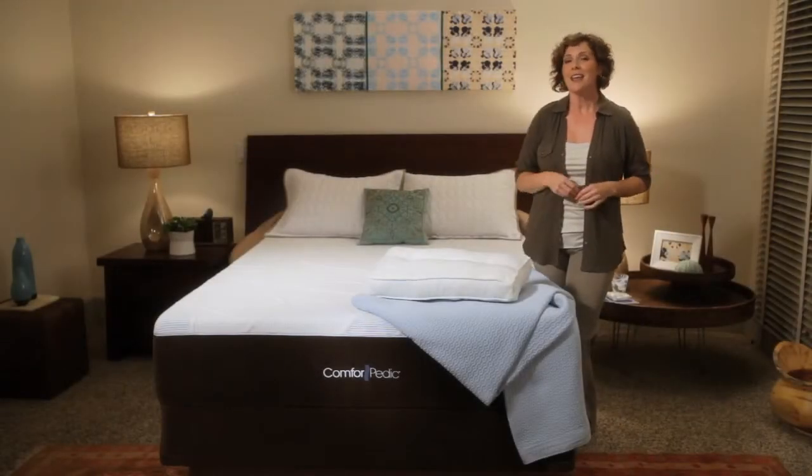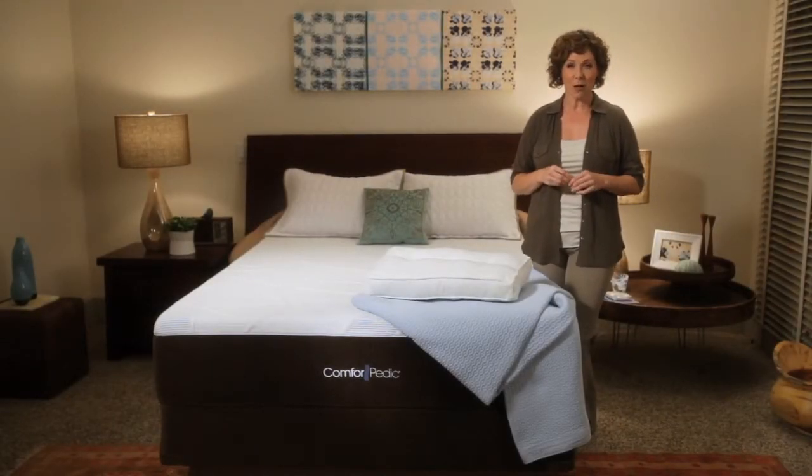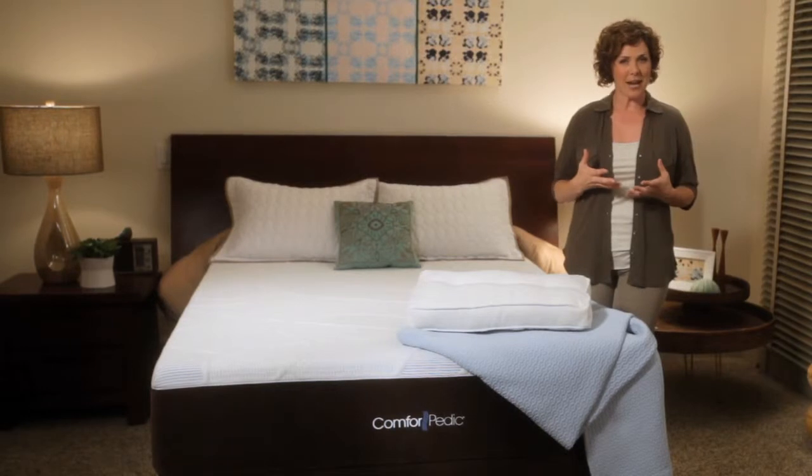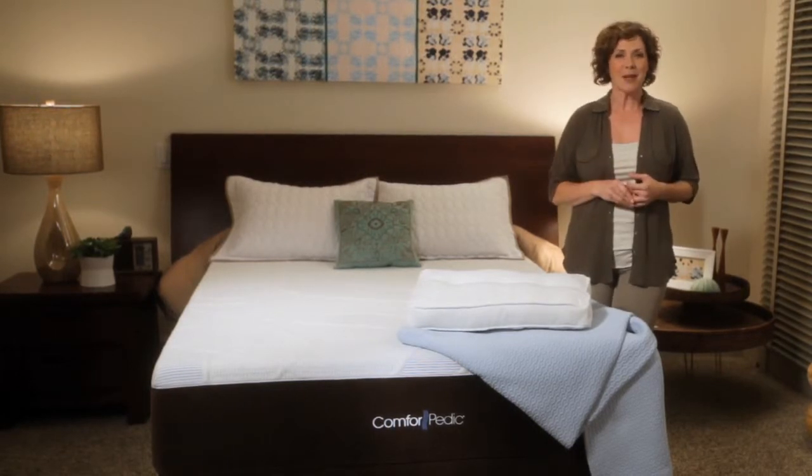No one likes to sleep hot. The Advanced NXG Memory Foam in Comforpedic is formulated to help dissipate heat better than traditional memory foam. Open-cell structure allows for increased airflow to help keep you sleeping comfortably all night long.